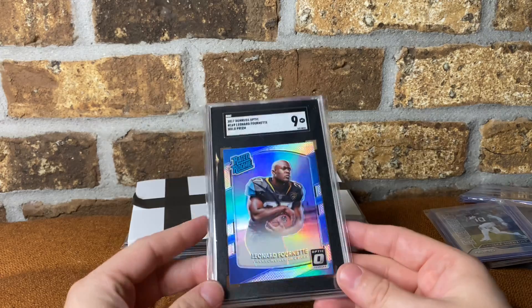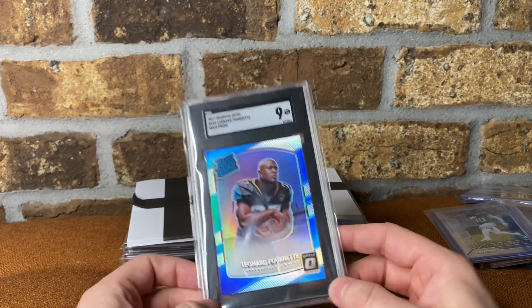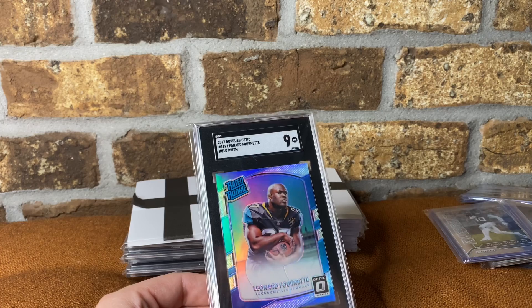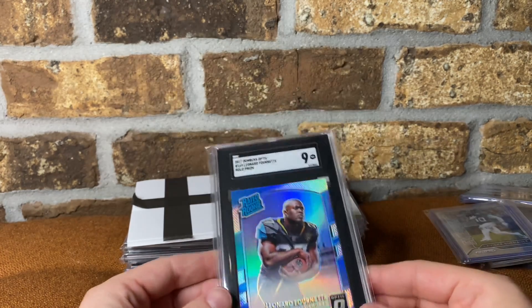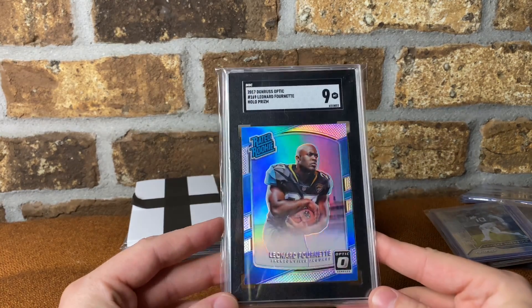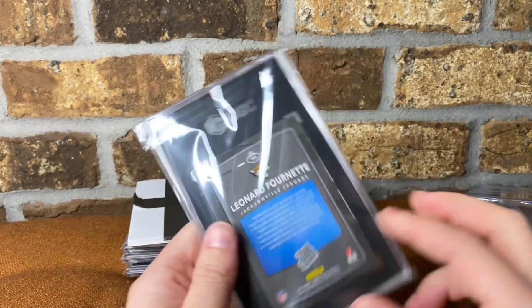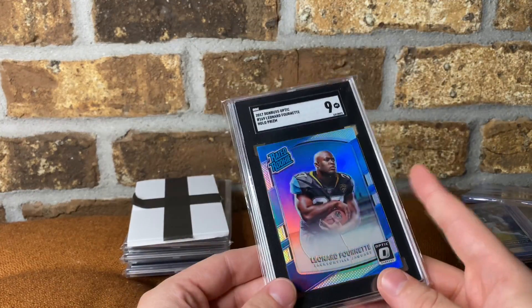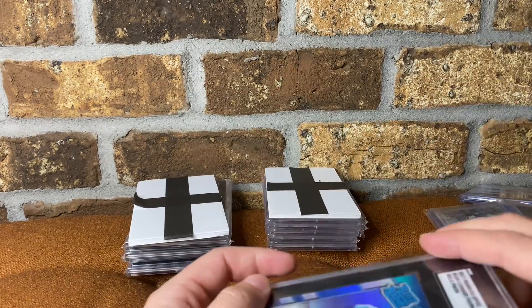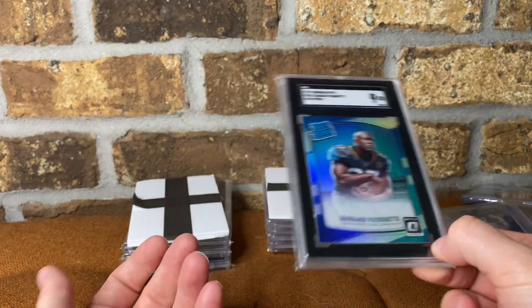So we'll start with this pile. Leonard Fournette Optic Hollow. This was like $20 out the door on eBay — $14 plus shipping and tax and all that. I just thought that at $20 that was kind of a steal. I can sell or trade it at a local show if I need to. Leonard Fournette ran for almost 90 yards and a touchdown in the Super Bowl, so I thought for $20 that was a steal. This is not a long-term hold for me — I don't invest in running backs super long-term — but I just thought this was a great price for how good he's playing right now.